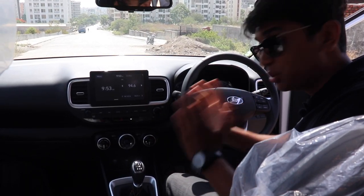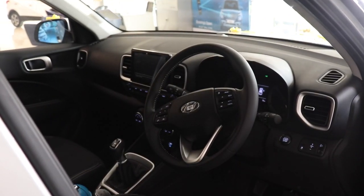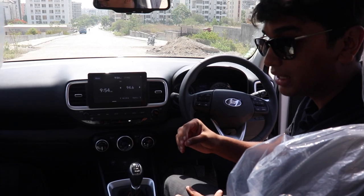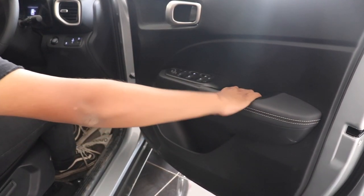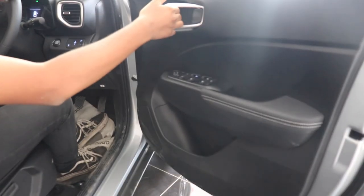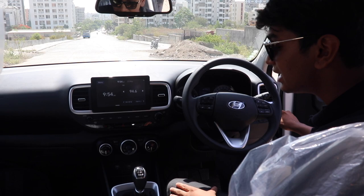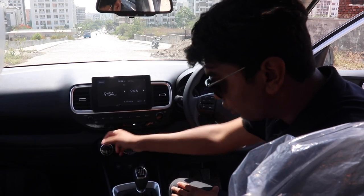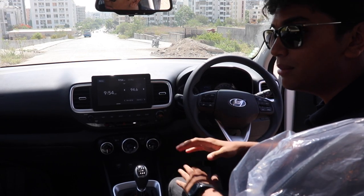The Venue has to have one of the most premium interiors in the class. Everywhere you touch, where your hands usually go, it has a really premium material. The grab handles on the door have a leather insert, the door pull is aluminium-finished, the AC surrounds, the AC controls, the gear shift, and the steering wheel — all of them have a really premium feel to them.